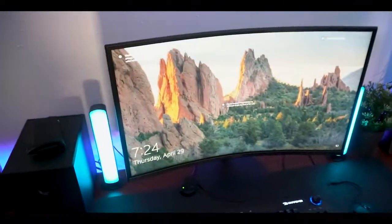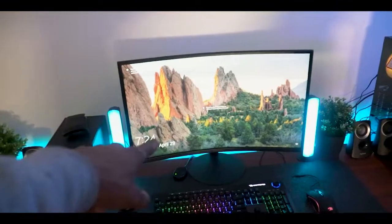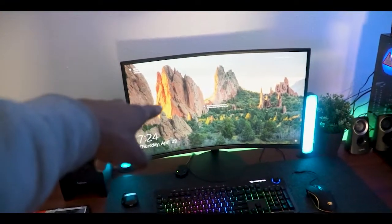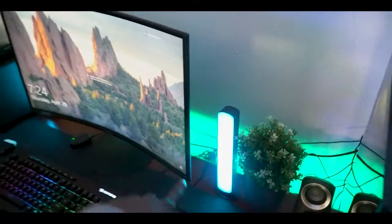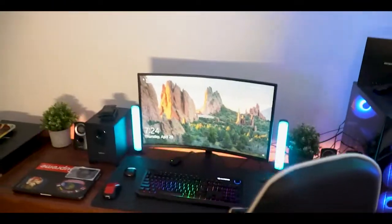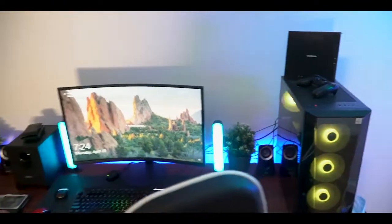Right here I have the 27-inch Samsung curved monitor — I think it's called the S1000R or something, don't quote me on it. I also got these little lights from Five Below, they're really nice, five dollars a piece. Gives it a really good look.